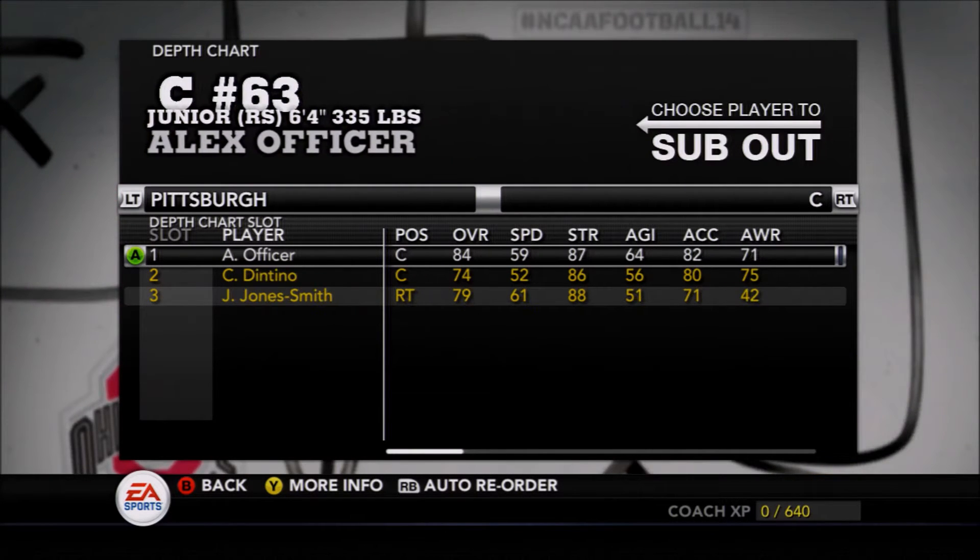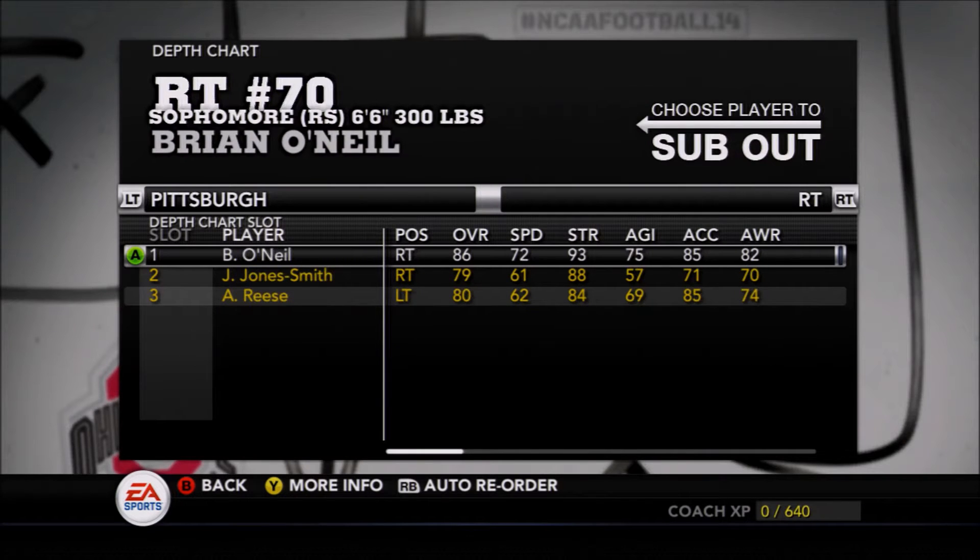At tight end, Scott Orndorff and Jaymar Parrish are a couple of solid options. They do have Chris Clark in the pipeline to come in next season. At wide receiver, Dorian Johnson — this is where you get the most strength out of the Panthers. Their offensive line is phenomenal.